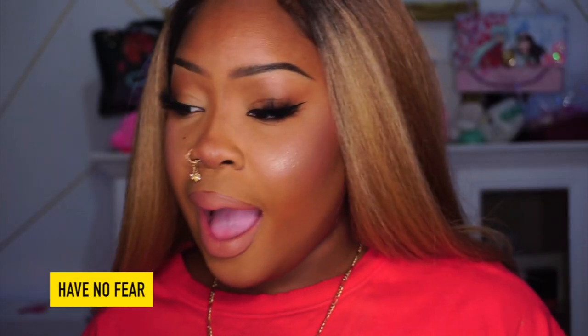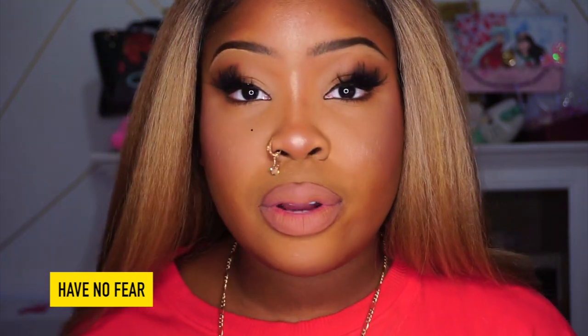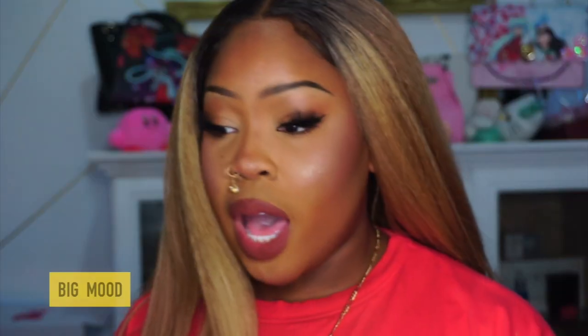Next up we have Have No Fear, a beautiful cool brown nude. It's actually a really nice color — with a lip liner it would be perfect. I'm not mad at it at all. She Glam, because I'm feeling hella glam. Have No Fear is definitely bomb.